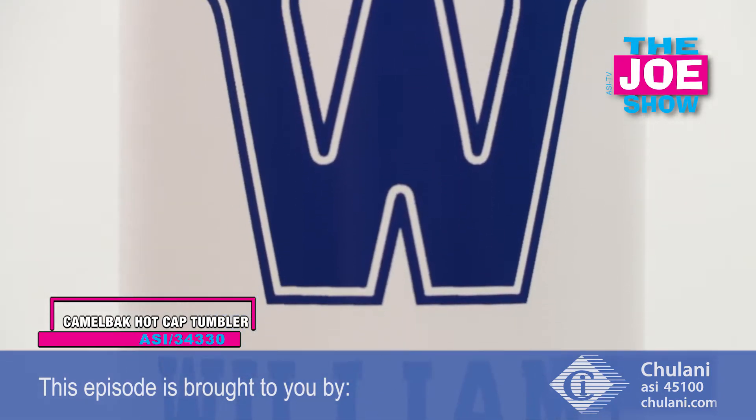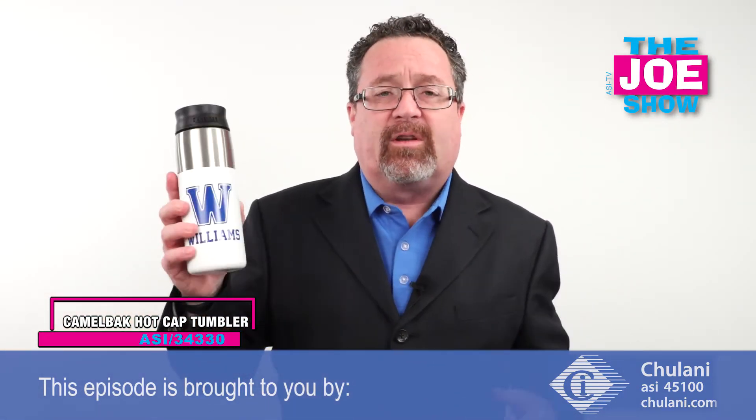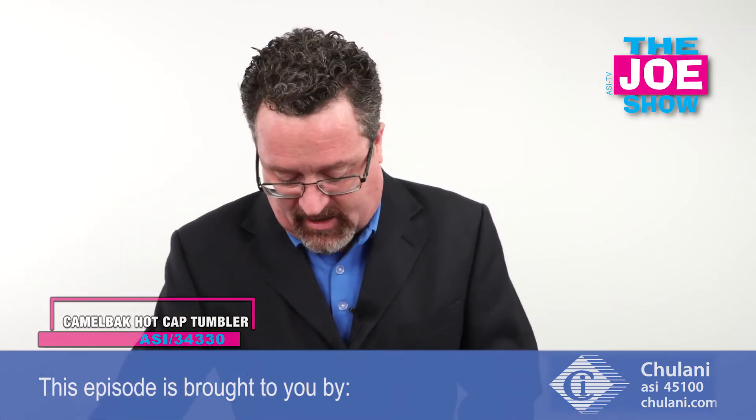You don't have to fumble around as you're paying attention to traffic to drink. With this one, you just pick it up, open it up, take your drink, and close it. So if you're using tumblers in promotions, this is a new option for you. If you've never considered tumblers, it makes a great employee appreciation gift.